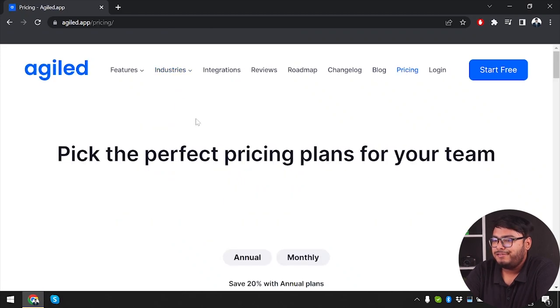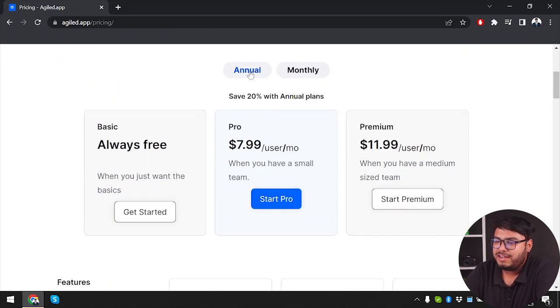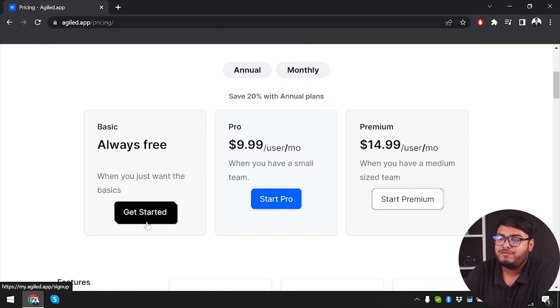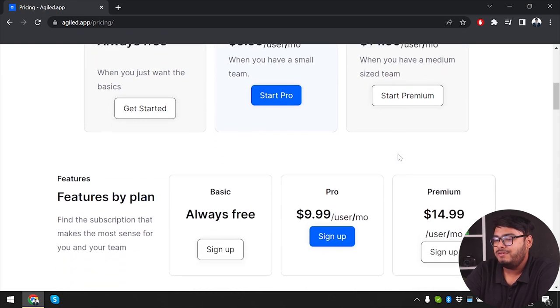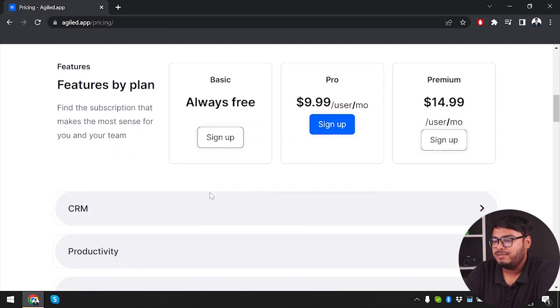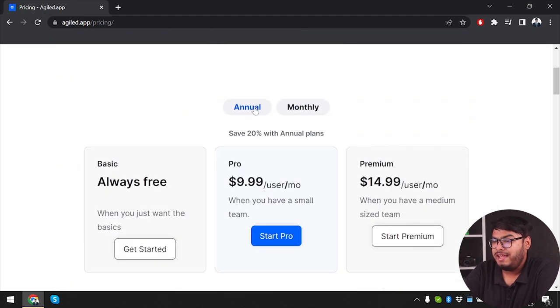Let's go to the pricing page. There's annual pricing and monthly pricing. The basic plan is always free. Pro users pay $9.99 per month and premium users pay $14.99 per month. On annual plans you save 20%, bringing pro to $7.99 per month and premium to $11.99 per month.